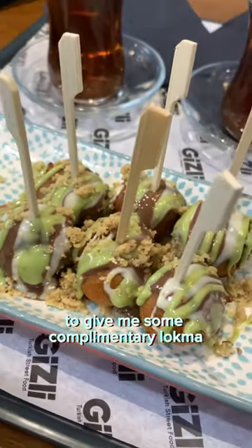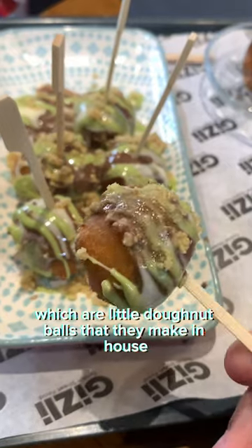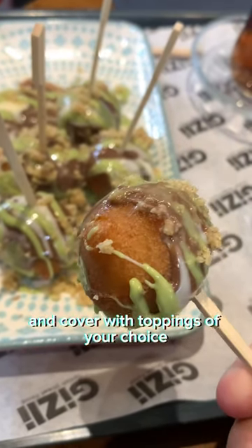To finish off, the owners were really kind to give me some complimentary Lokma, which are little donut balls that they make in-house and cover with toppings of your choice.